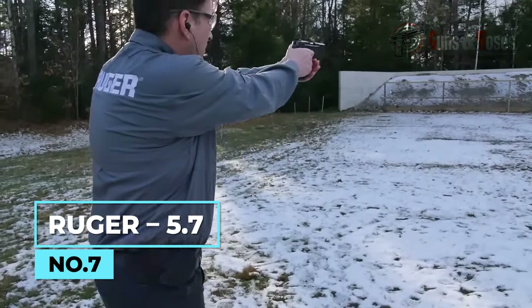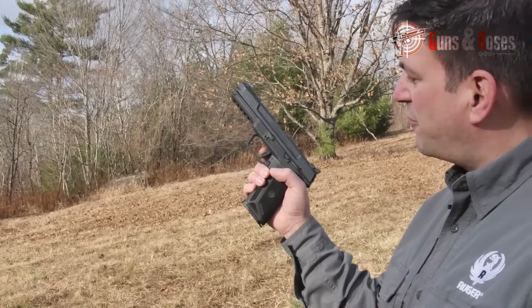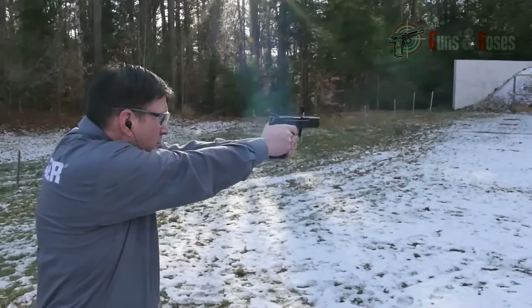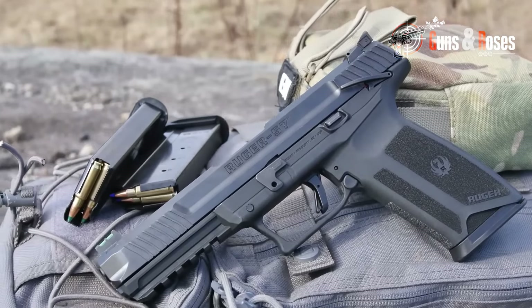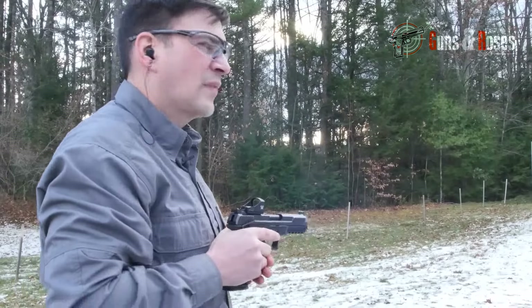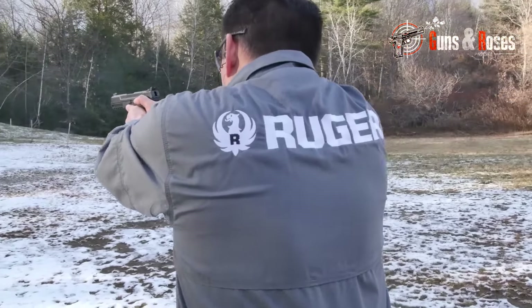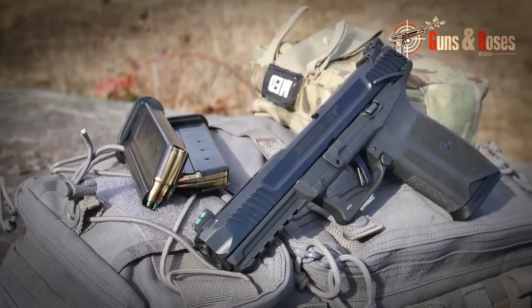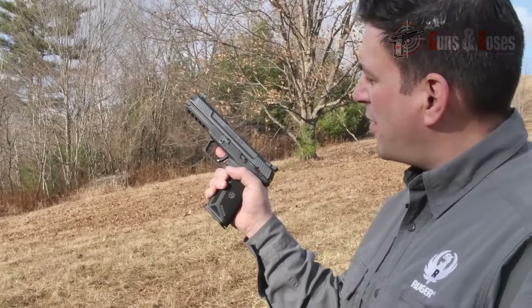Ruger made the 5.7 on the larger side for a concealed carry pistol due to its longer barrel and size, making it easier to conceal mainly if you're used to carrying full-size pistols. Nevertheless, chambered in 5.7x28mm and equipped with a whopping 20-round magazine, this pistol delivers impressive performance. Its ammunition type and capacity demand a longer slide for adequate bullet velocity. Though a bit front-heavy, its overall weight is only 24.5 ounces. The Ruger 5.7 has standard features you'd expect from a good concealed carry pistol and is still an amazing gun.